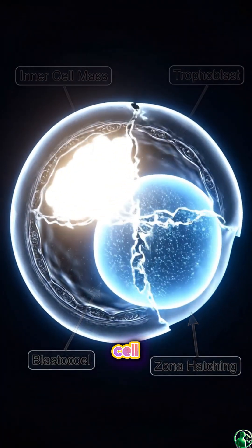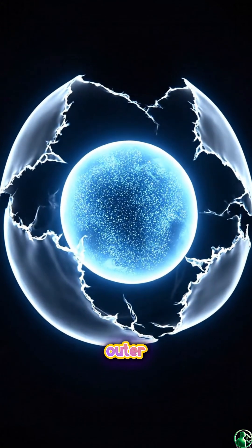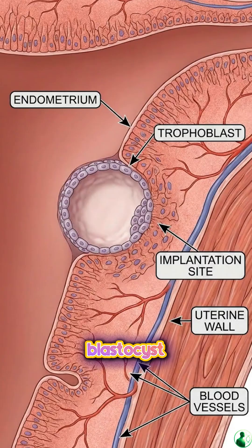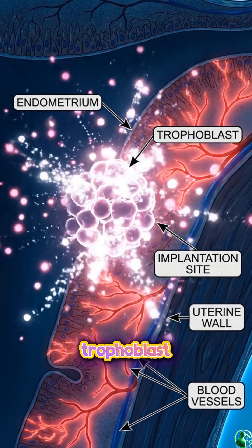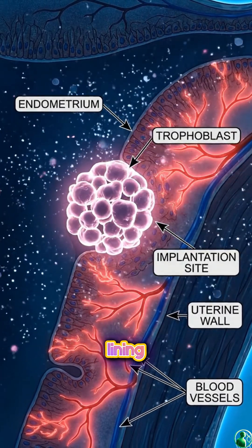The blastocyst contains an inner cell mass that will form the embryo, and an outer trophoblast layer. The blastocyst reaches the uterus and attaches to the thick, nutrient-rich endometrium. Trophoblast cells invade the uterine lining.